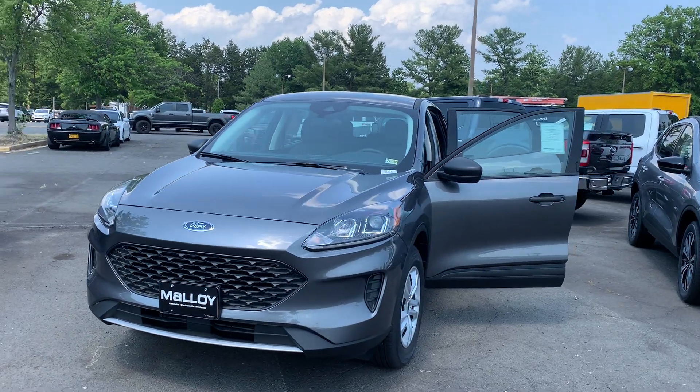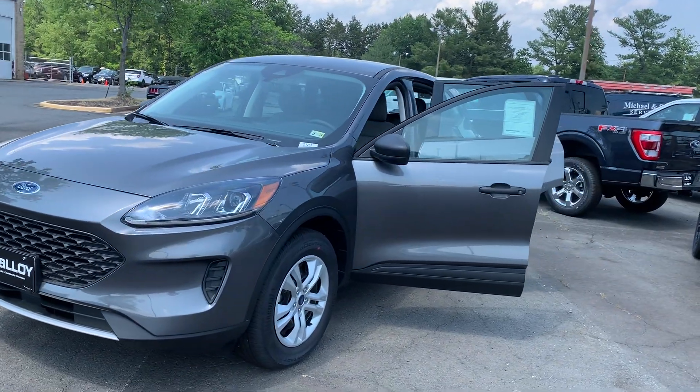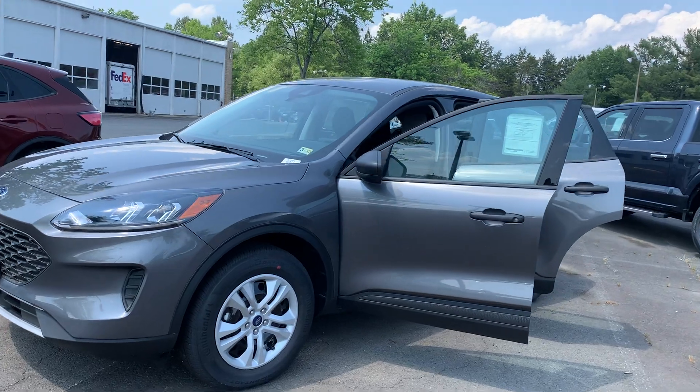This is the new 2021 Ford Escape S SUV. The color is carbonized gray metallic.